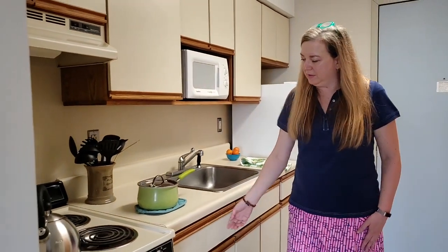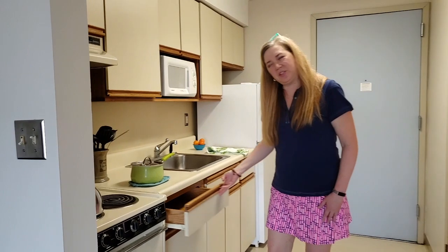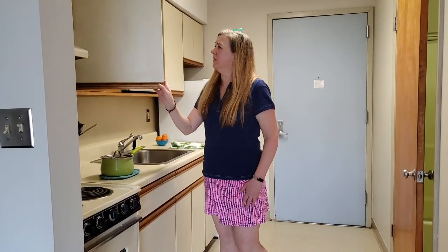We also have some kitchen drawers and cabinets, and then the stove.